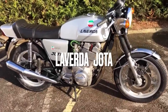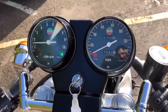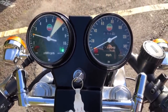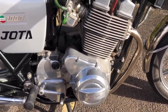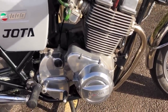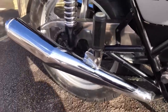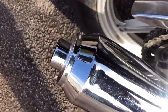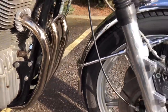The La Verda Jota. The La Verda Jota was a 1000cc Italian-made motorcycle, although it was actually inspired by the Slater brothers, an importer based in the UK. They fitted tuning parts to the engine as well as different bars and rear-set footrests to what was a standard 3C model. The changes meant that the engine now produced around 85hp with a top speed in excess of 130mph.